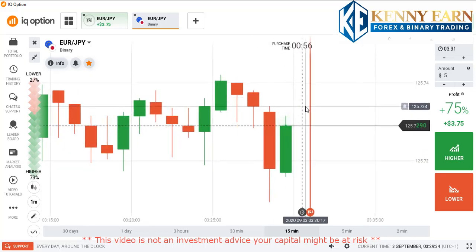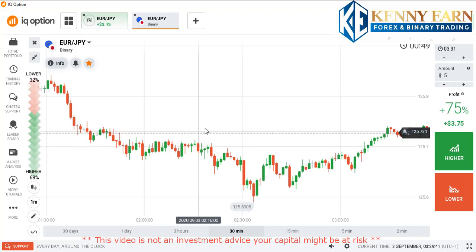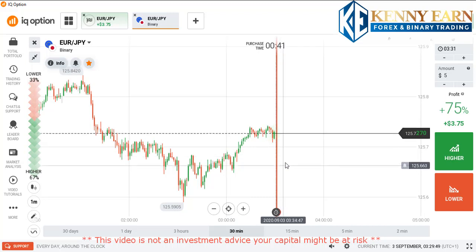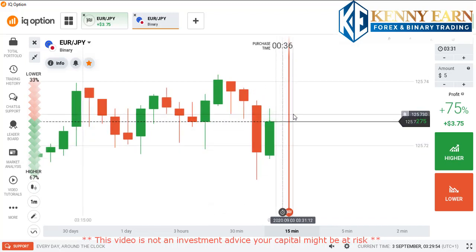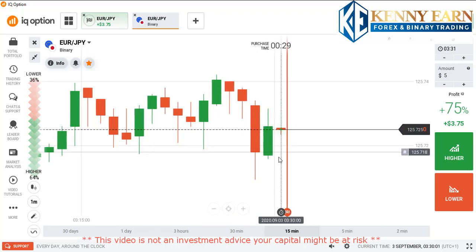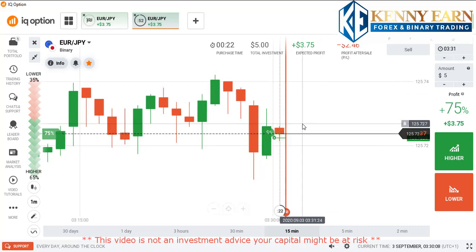I think because of this strong buyers entry, the market should be going higher now, because the major trend currently shows an uptrend here. You can see buyers entering strongly, and there are good rejections on that previous red candle, so I think this is a sign that the market wants to start going up.